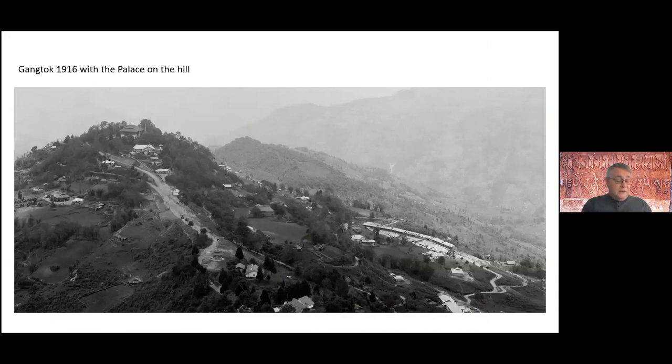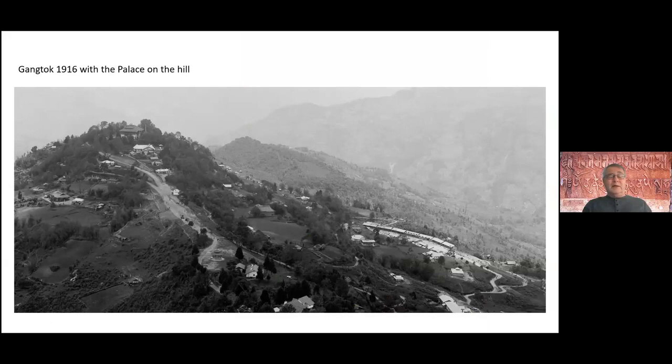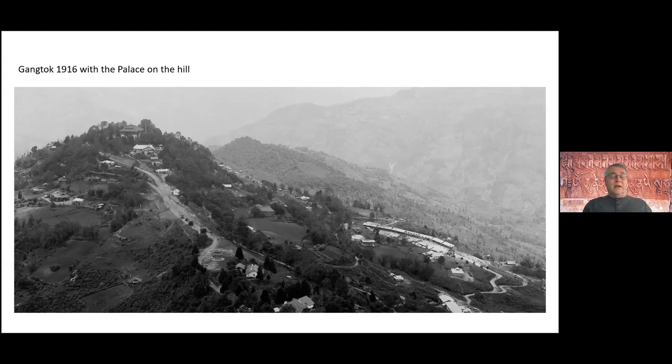Picture of Gangtok on the hill. These photographs come from all over the world — collected by Anna from numerous museums and libraries globally, as well as from private collections in Sikkim, Bhutan, and elsewhere. We're trying to illustrate what Sikkim looked like as far back as we can go.